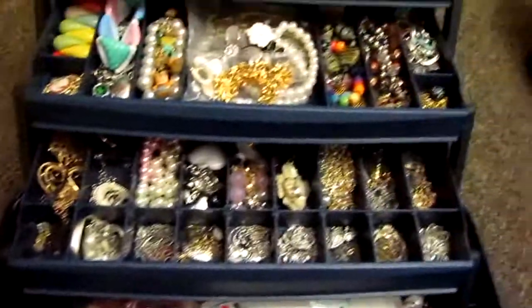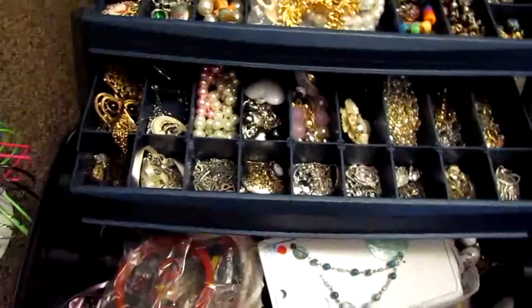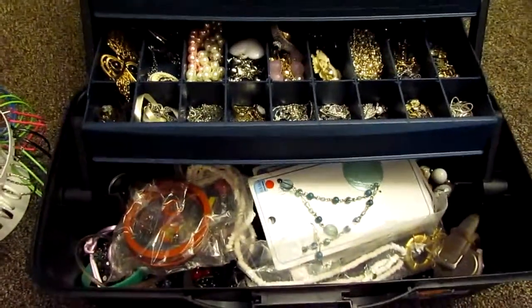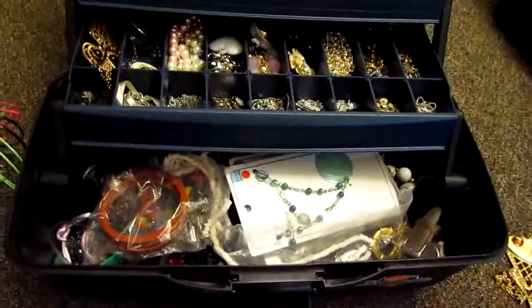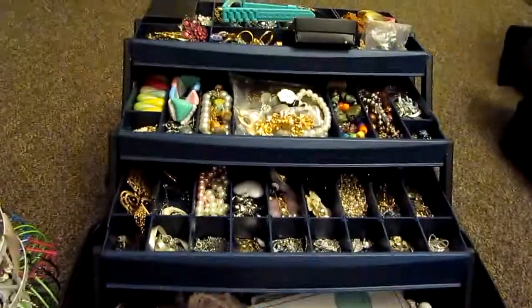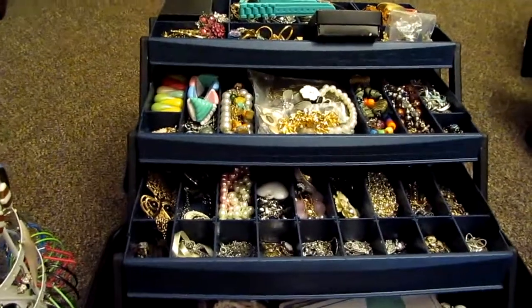If you want to know anything about any of my jewelry, just let me know. This is pretty much how I keep it organized — it's not very organized, but it kind of is, I guess. That's it for today — just subscribe and I'll link anything that needs to be linked in the description bar. Thank you.